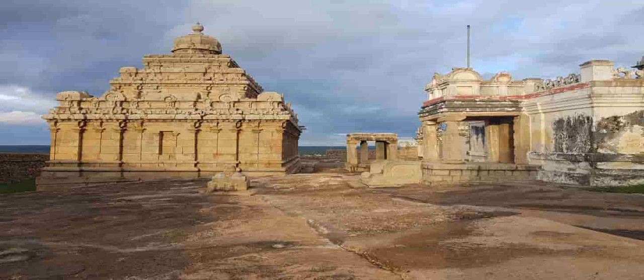A narrow flight of stairs to the left provides the approach to the upper Garbha Griha. A three-foot idol of Parshvanatha Tirthankara has been installed here. This tier also offers a panoramic view of the surroundings.